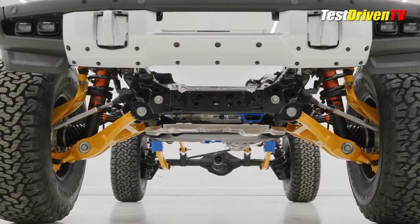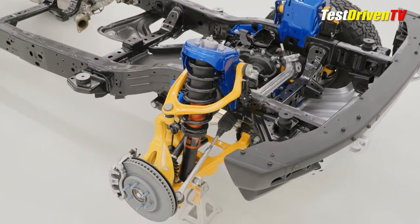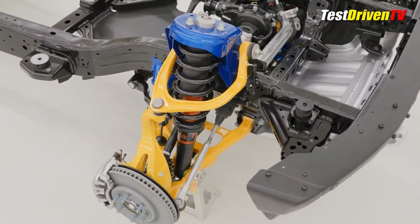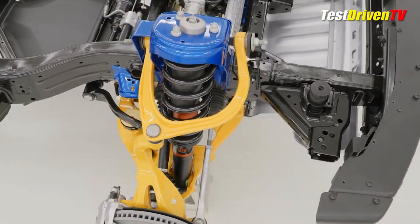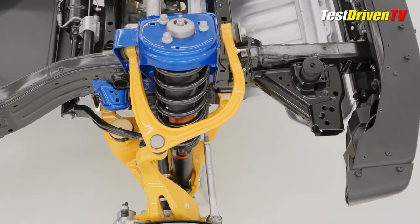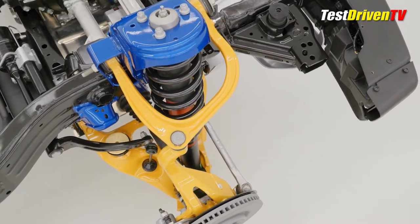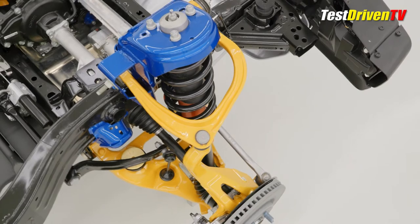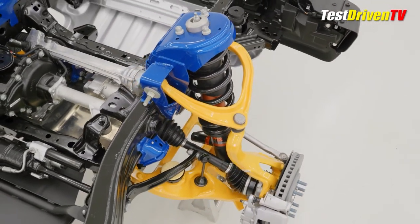Suspension travel is also way up, some 13 inches at the front and 14 inches at the rear — an increase of 60% and 40%. At the front are revised shock towers for the Bronco Raptor's coilover Fox 3.1-inch diameter internal bypass semi-active dampers, which here have integrated reservoirs. On the dampers, you can see the control module at the lower end and the wiring harness associated with it.